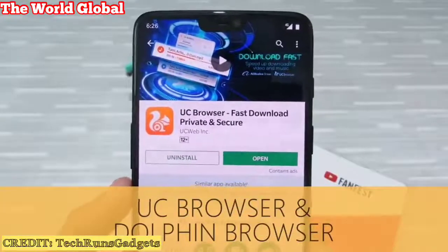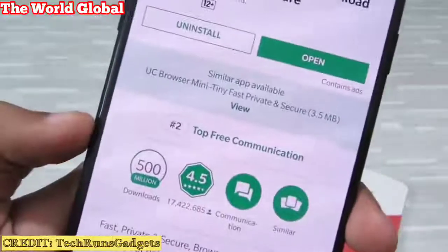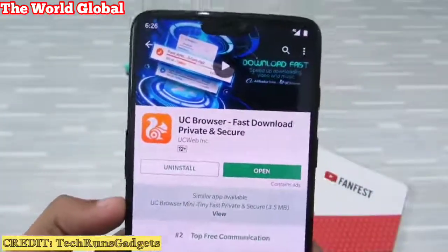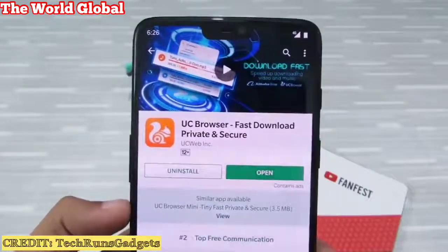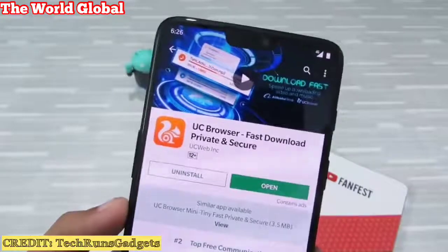Up on the list is UC Browser and Dolphin Browser. Let's begin with UC Browser. It has over 500 million downloads and it's one of the most popular Android apps in India and China. But behind its popularity there's a dark side — it's very harmful for your device.